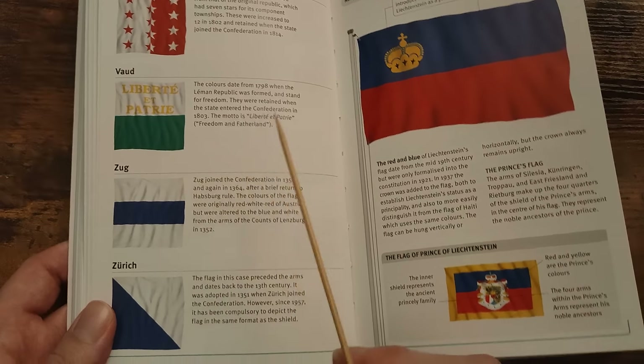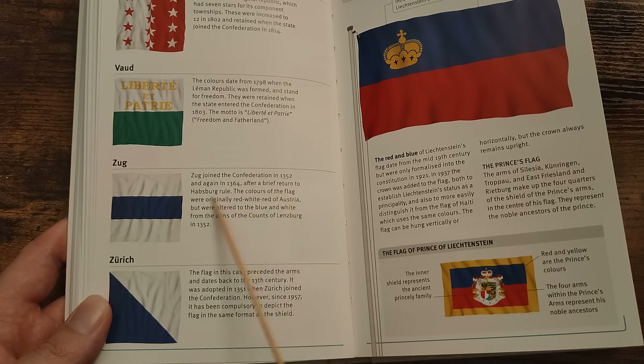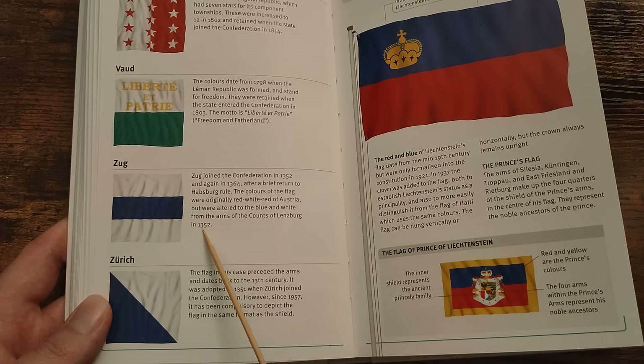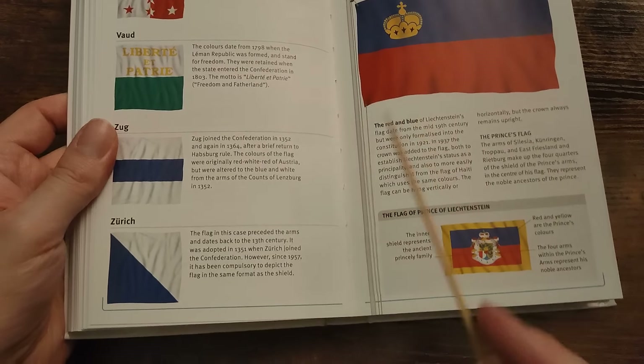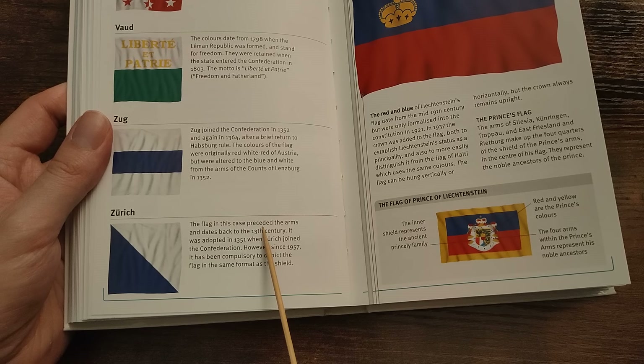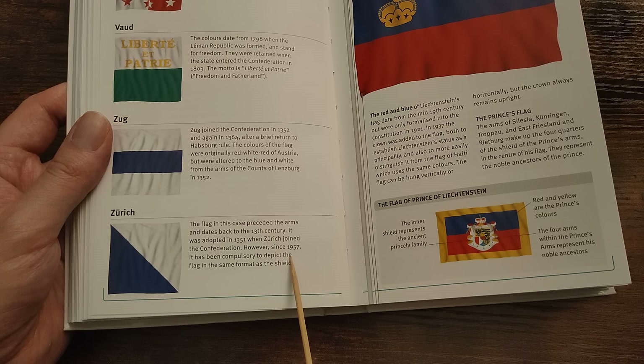Zug joined the Confederation in 1352 and again in 1364 after a brief return to Habsburg rule. The colours of the flag were originally red, white, red of Austria but were altered to blue and white from the arms of the Count of Lenzburg in 1352. Lastly, Zurich — the flag in this case preceded the arms and dates back to the 13th century. It was adopted in 1351 when Zurich joined the Confederation. Since 1957 it has been compulsory to depict the flag in the same format as the shield.